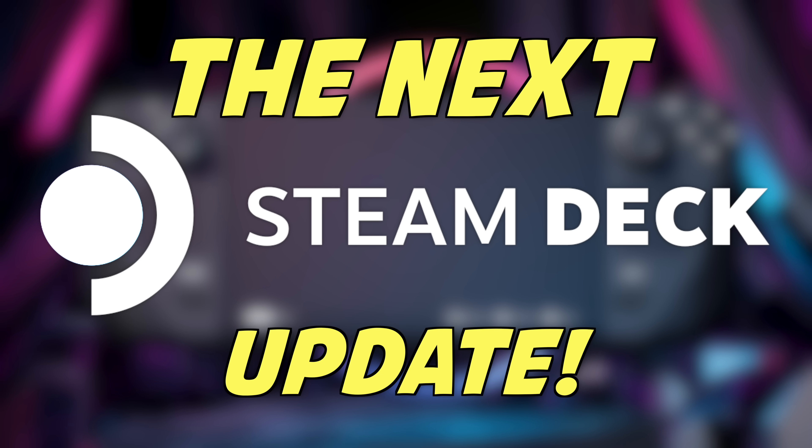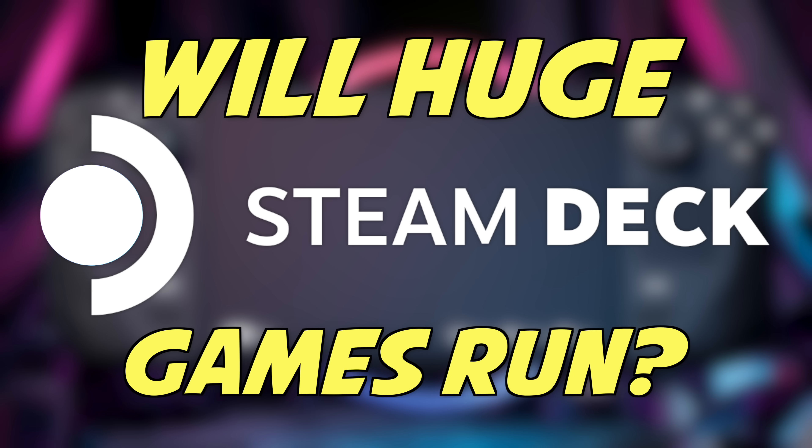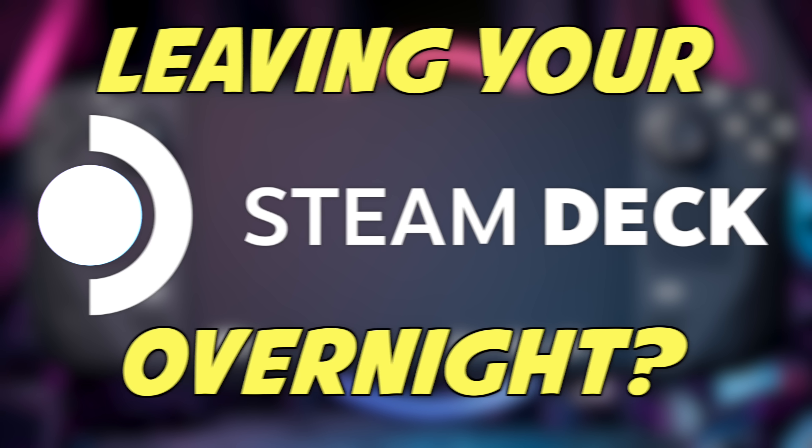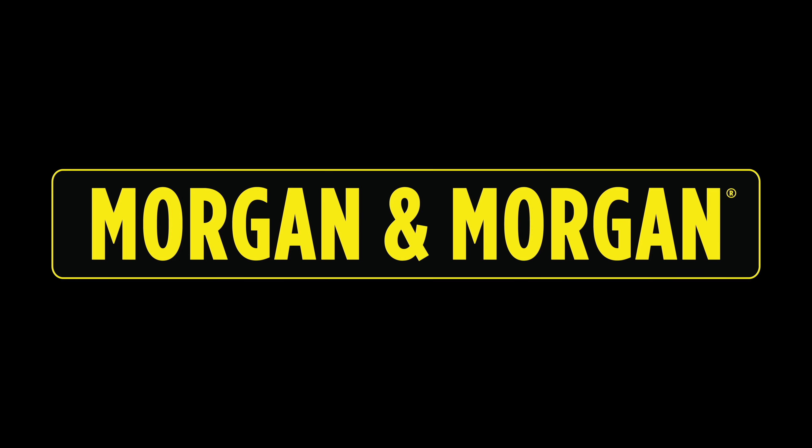SteamOS 3.5 is right around the corner. Starfield looks awesome so we should answer one big question: will it run on the Steam Deck? And should you leave your Steam Deck plugged in overnight? Welcome to Deck Ready. I am glad to be back in the land of Steam Deck after my extensive testing of the ROG Ally. I like that thing a little bit more, and there is a ton of awesome stuff coming to it with SteamOS 3.5.